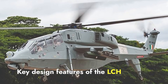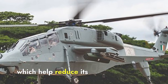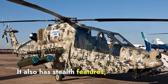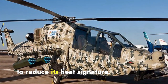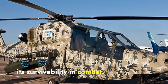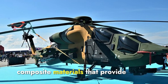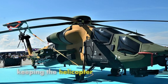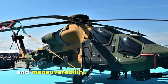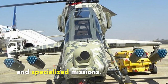Key design features of the LCH Prachand include its narrow fuselage and tandem seating arrangement, which help reduce its radar cross-section, making it less detectable by enemy radar. It also has stealth features such as infrared suppression systems to reduce its heat signature, enhancing survivability in combat. The T-129 Atak features a robust and compact design with advanced composite materials and a five-blade main rotor system that enhances stability and maneuverability.